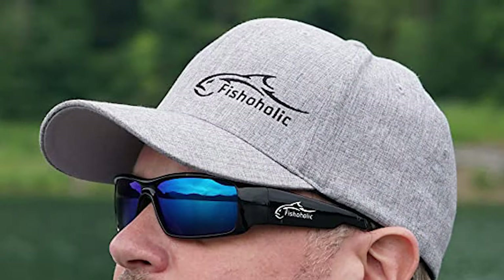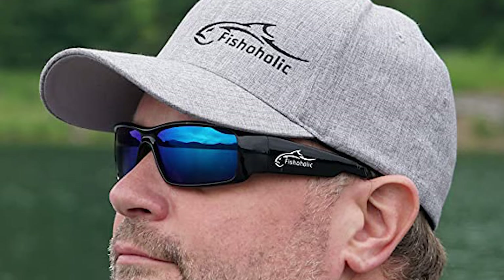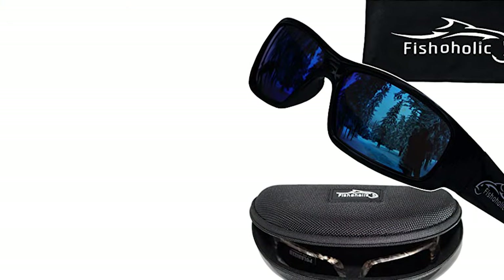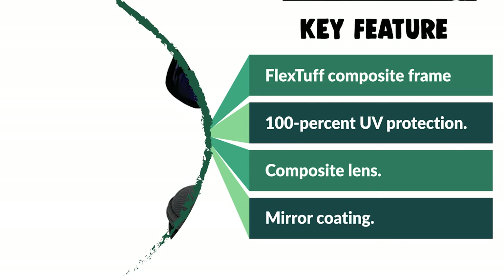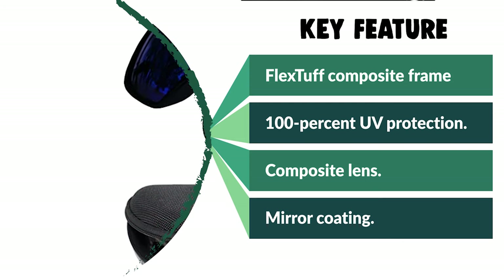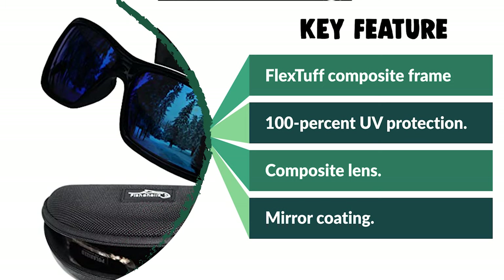These Fishaholic Fishing Sunglasses come with a FlexTuff composite frame with a composite lens. It also comes with a mirror coating that is 100% UV protection. The Fishaholic Polarized Fishing Sunglasses are lightweight to be worn all day and wide to reduce side glare. Whether for running, skiing, snowboarding, cycling, hiking, tennis, fishing, golf, or motorcycle driving, these active sunglasses offer reliable eye protection from UV, UB, wind, insects, and dust.